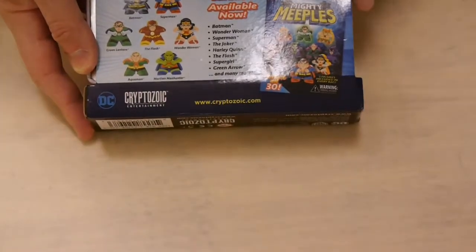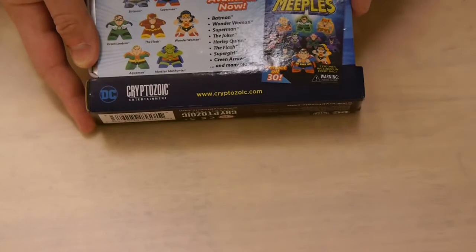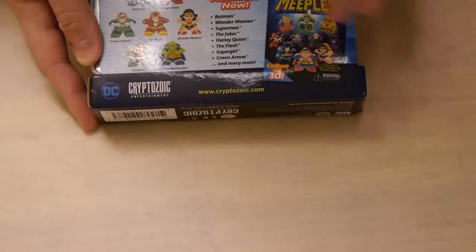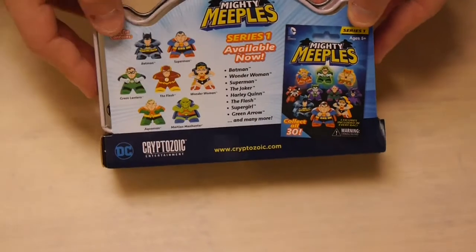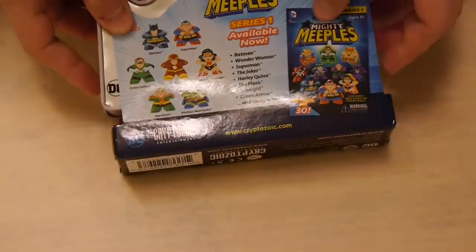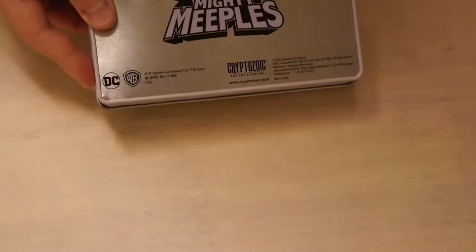Series 1 includes Batman, Wonder Woman, Superman, the Joker, Harley Quinn, The Flash, Supergirl, Green Arrow, and more. There's actually a villain set coming out, kind of similar to this Hall of Justice set, which is focused on the heroes. So let's actually open up and show off what's inside.